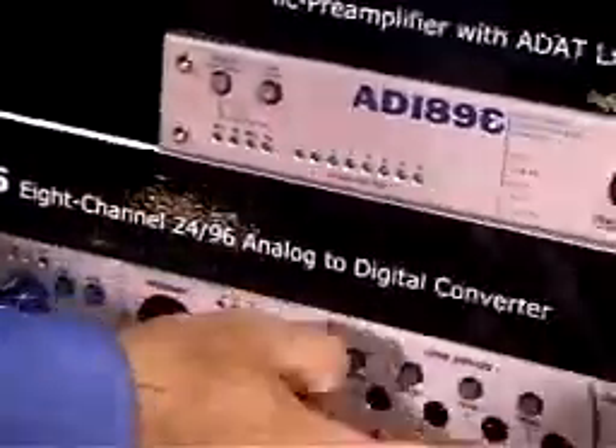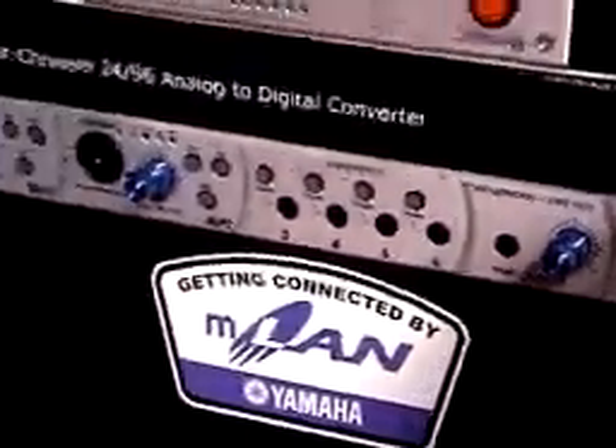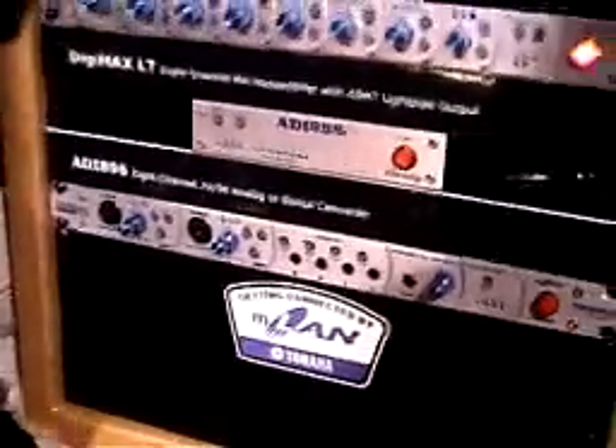It currently is working with the Macintosh and all of the ASIO compatible software, which includes Digital Performer, Cubase, Nuendo, and Logic. We're working on the PC drivers right now — they should be done hopefully by the summer, by the time this thing ships.